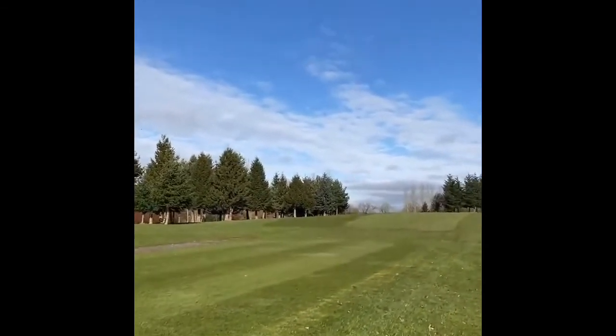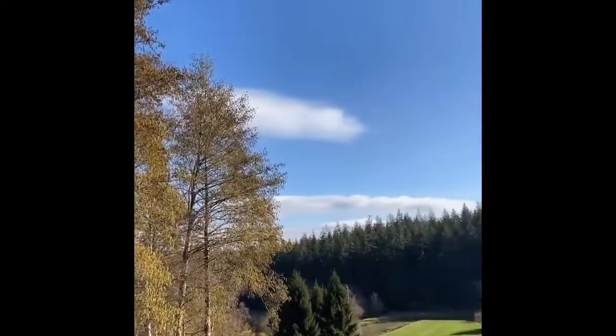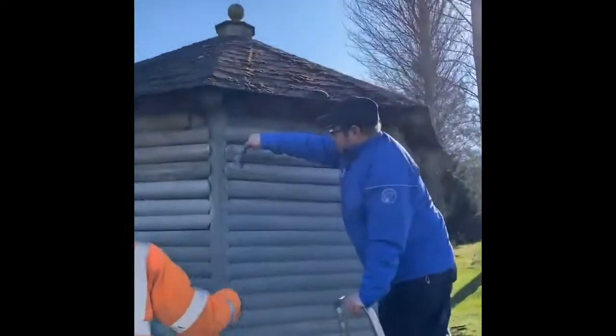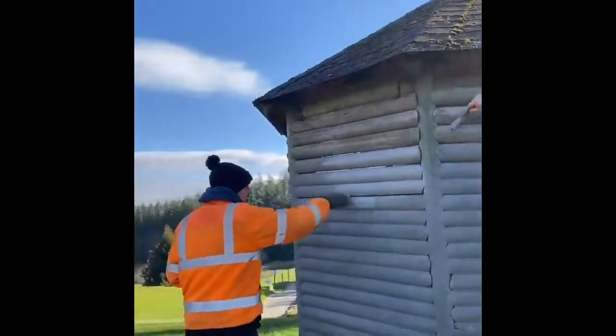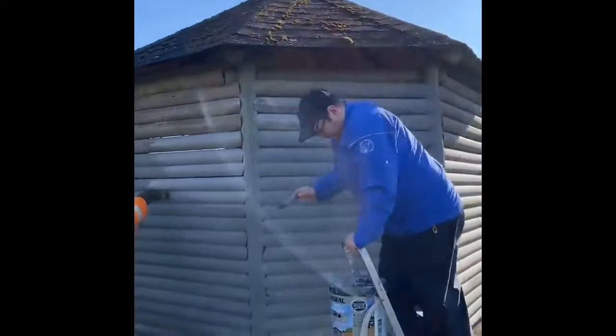Here we are on the 6th. Here are the boys restoring the 6th of Badgers hut. Bit of run seal, 5 year, slate grey. Beautiful.